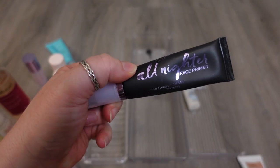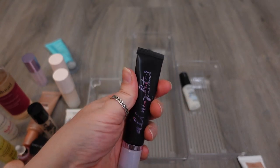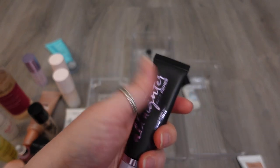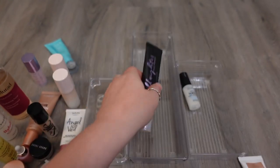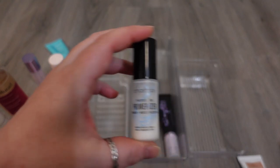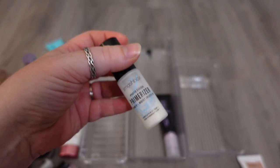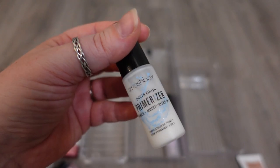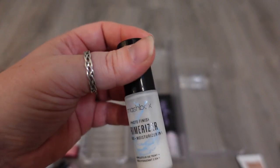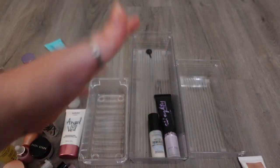The next one is the Urban Decay All Nighter Face Primer. I'd say this is probably about two years old now. It's one I can't remember exactly how it works because I haven't used it in so long, so it's one that I need to pull back out and give a little bit more love before I finally get rid of it. I'm definitely gonna hold on to the Smashbox Photofocus Primerizer — they don't even sell this anymore, and there's just a little bit left. It's really lightweight and hydrating on the skin, and I think it sits beautifully under makeup. I'm a huge fan of this. I have not tried the new reformulation, but I don't think I'm going to.